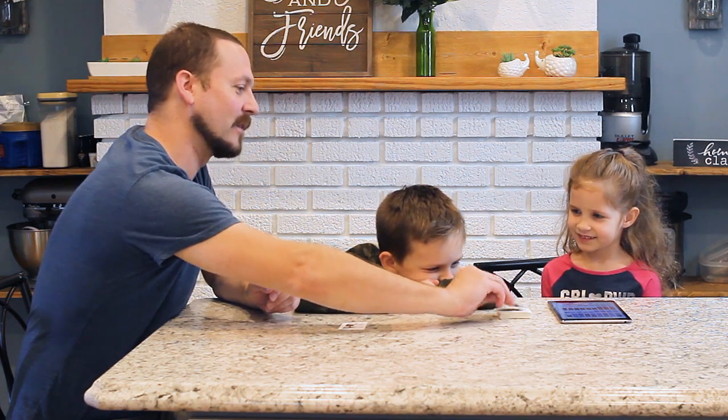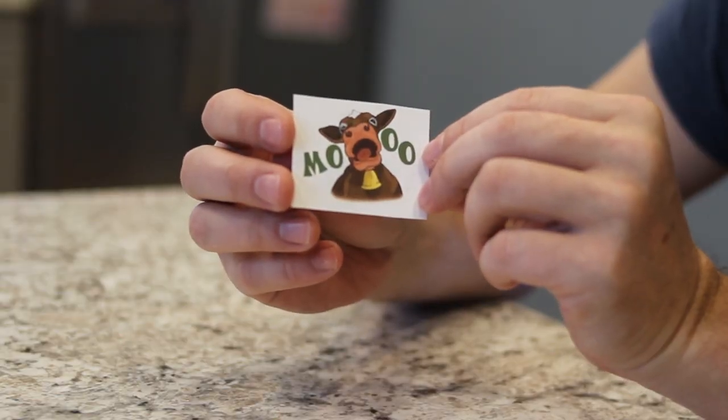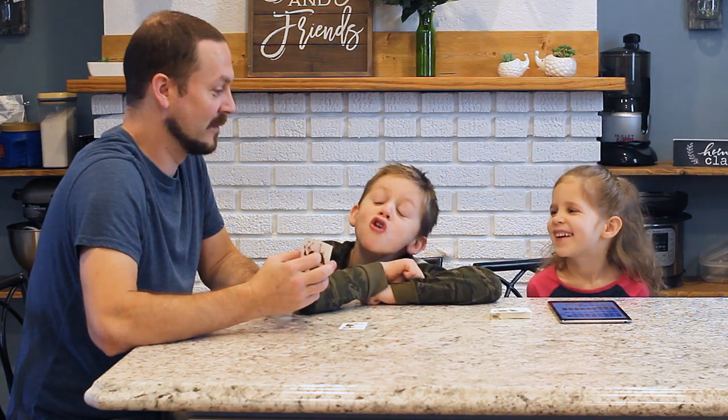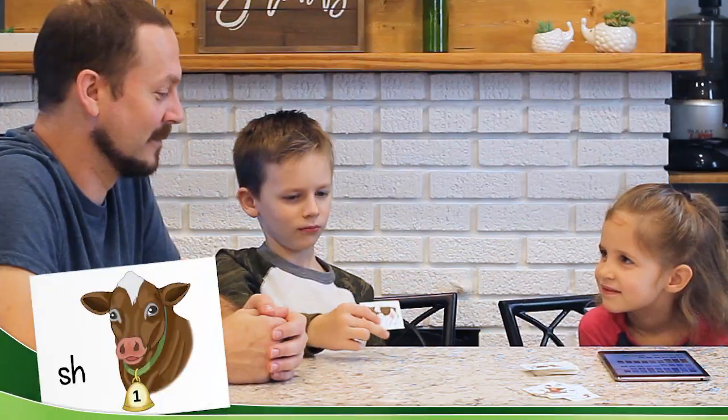Now every once in a while you might run across one of these cards, and when you get that card you've got to move like a cow. Moo! Moo! Moo! All right.